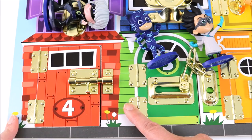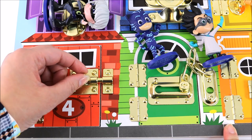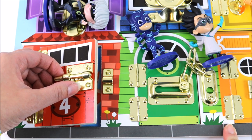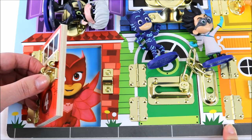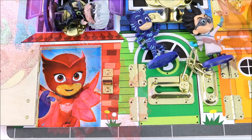So we are at door number four and it's a red door. I think this one's an easy one. Can you guess who lives there? Let's open the lock and here we go. Who is that? It's Owlette! Owlette lives behind door number four. Wow!